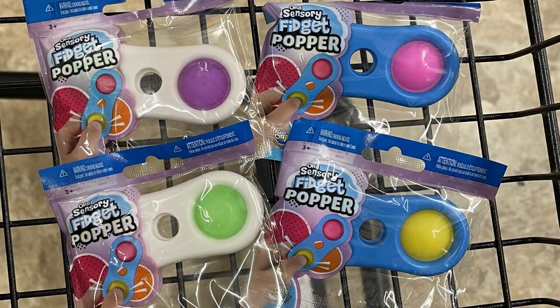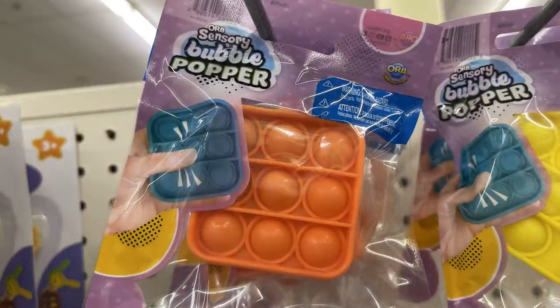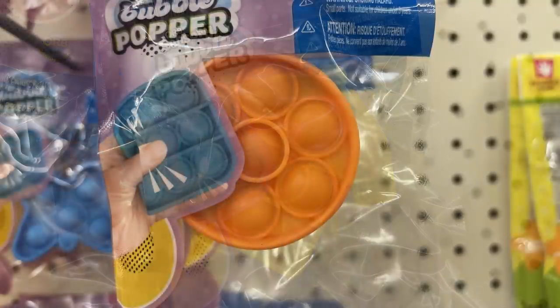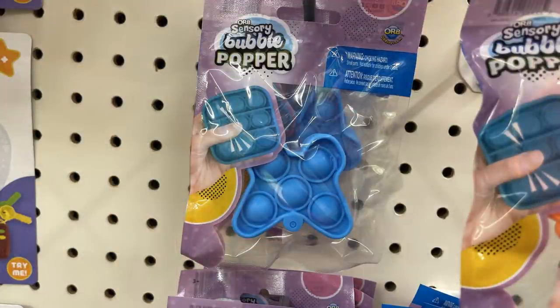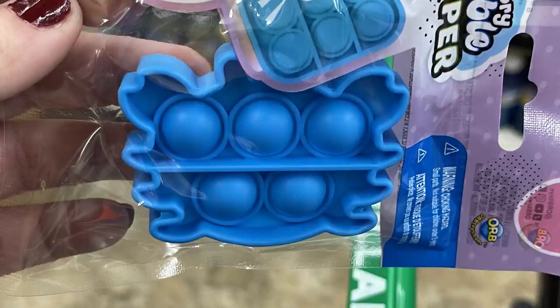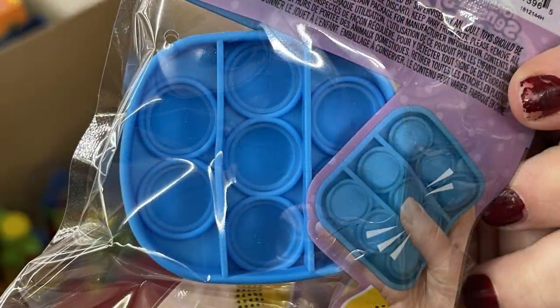They also had small miniature bubble poppers with a little tab at the top for a keychain. They came in a bunch of different shapes — a t-shirt, butterfly, crab, square, circle, and hexagon — in mainly red, orange, yellow, and blue colors.